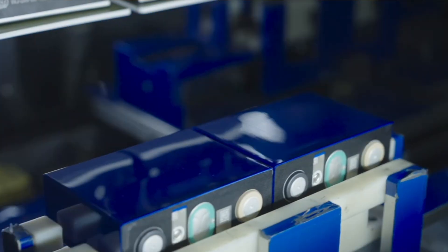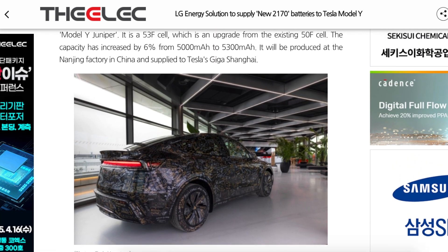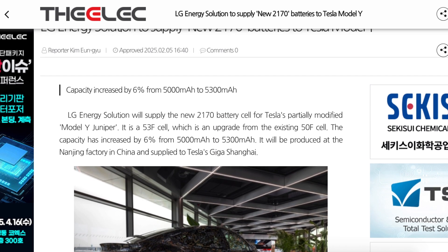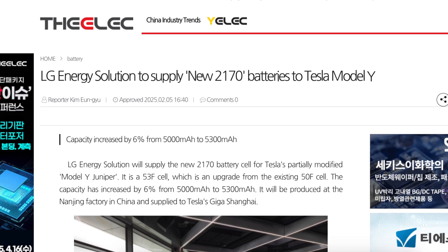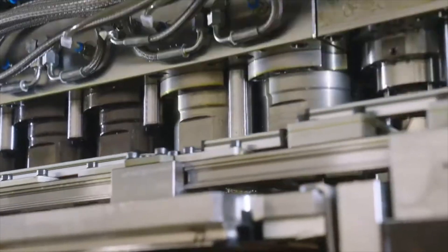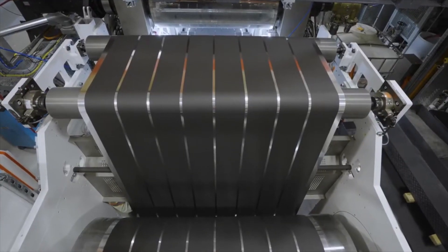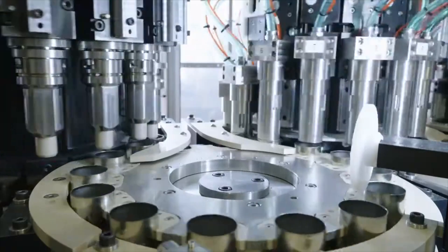Meanwhile, LG has made significant progress with the latest 2170 cells, which are now entering production and being shipped to Tesla's Gigafactory to be included in the latest Model Ys. At the same time, they are also developing the next generation 4680 batteries, which are comparable to Tesla's own cells currently produced at Giga Texas.